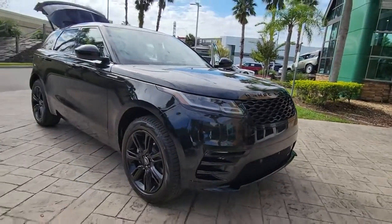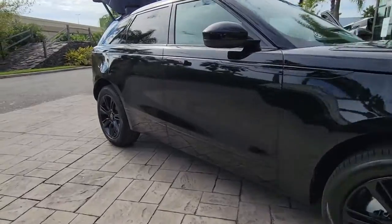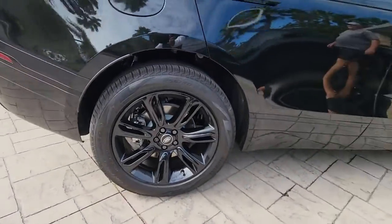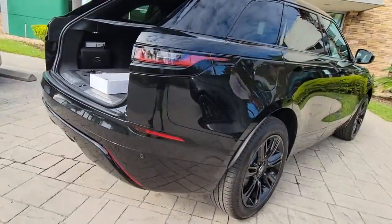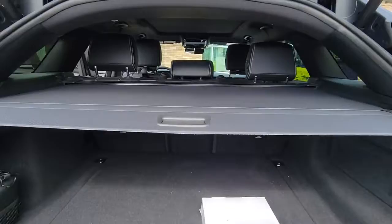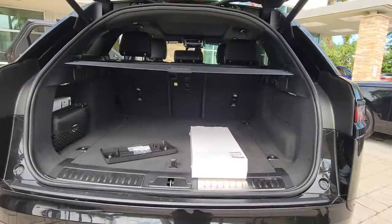Get acquainted with the 2023 Land Rover Range Rover Velar. This boldly modern Range Rover Velar delivers sleek luxury and satisfying performance. Optimized to provide effortless power, all mod cons, and a clean, minimalist style sense, this high-end SUV is pure panache.